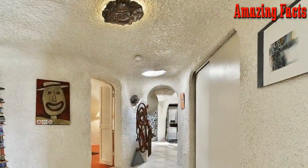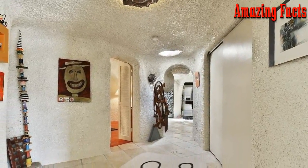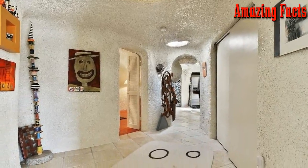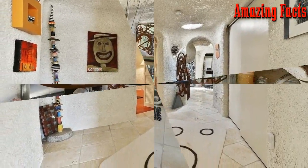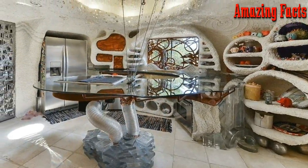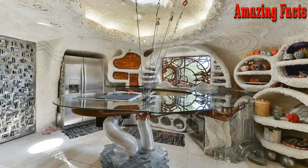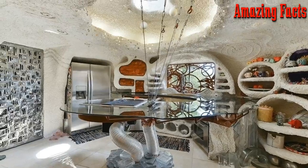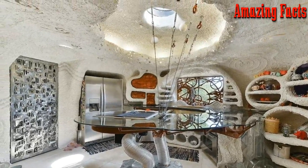The home seems like something you'd expect to find in a Disney theme park, but it wasn't always so. Back in the 80s, the home had fallen into a horrible state of disrepair. Looking at it now, it's hard to imagine the horrible condition it was in. Water runoff from a nearby mountain had caused serious damage to the foundation, making it necessary to repair the home and then transform it into this amazing prehistoric wonderland.